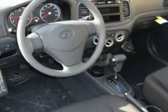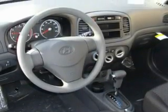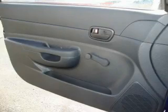It features a 1.6 liter four-cylinder engine and an automatic transmission. Contact us today and schedule your opportunity to see this car in person. Thank you.